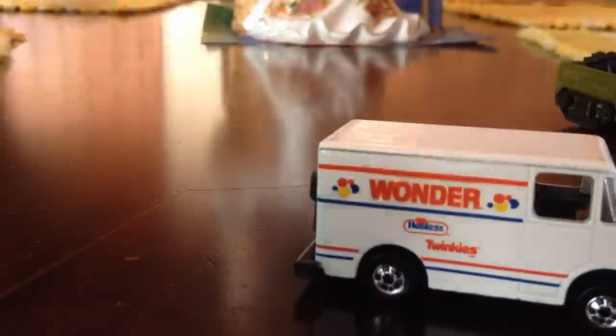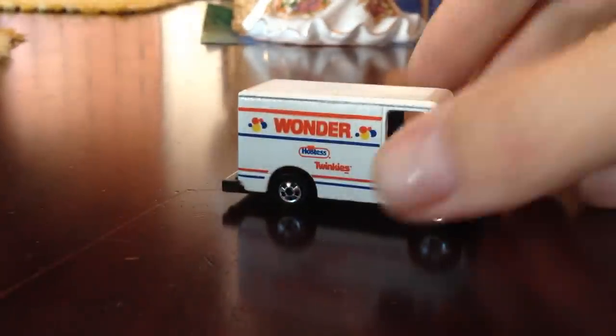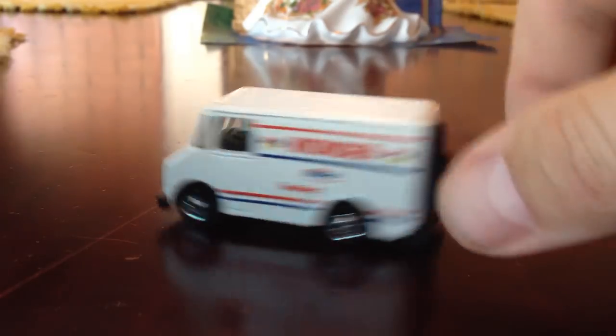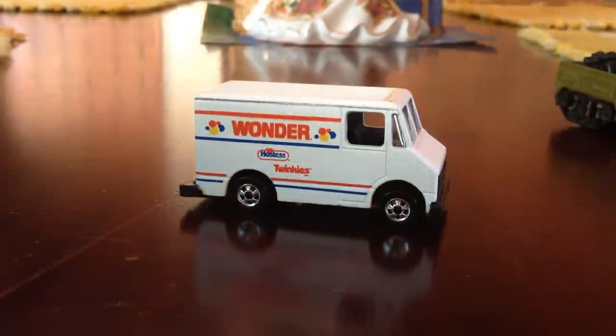Sean Holden — thought of you when I saw that, pal. Sean drives a bread truck — his family has the bread business, and I know he likes the Wonder Bread truck. I know he has a couple too, actually.